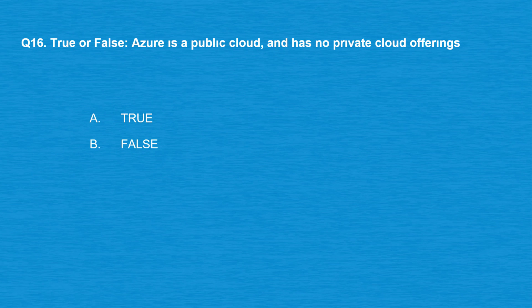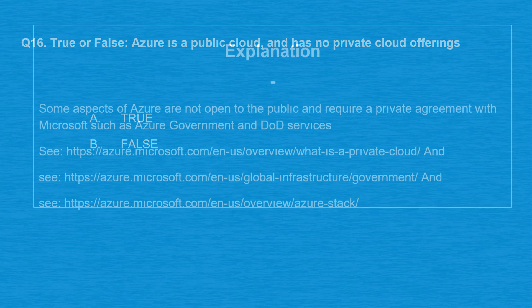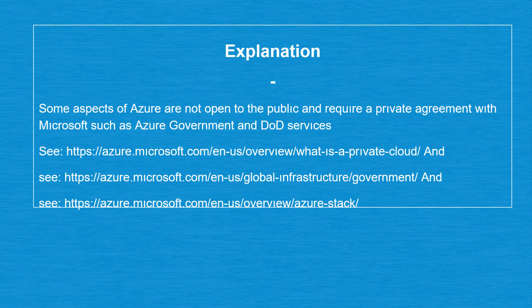Question number 16, true or false: Azure is a public cloud and has no private cloud offerings. Option A: True. Option B: False. The correct answer is option B: False. Some aspects of Azure are not open to the public and require a private agreement with Microsoft, such as Azure Government and DoD services.